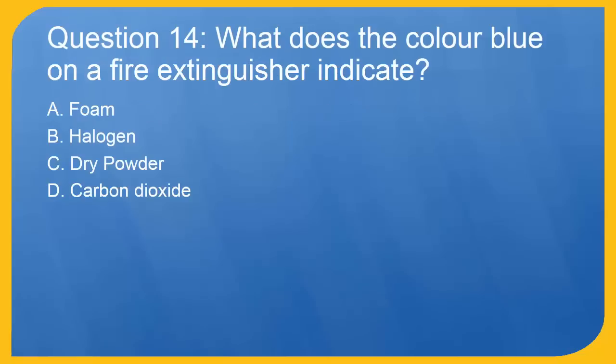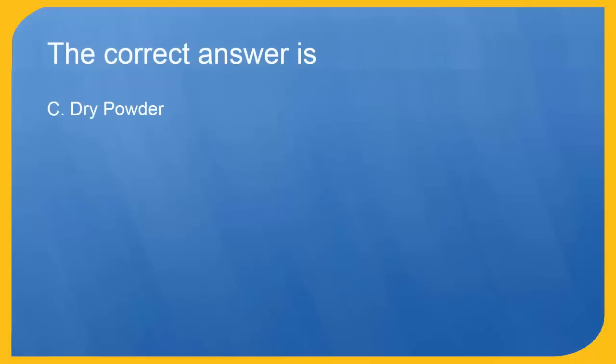Question 14: What does the color blue on a fire extinguisher indicate? A. Foam. B. Halogen. C. Dry powder. D. Carbon dioxide. The correct answer is C. Dry powder.